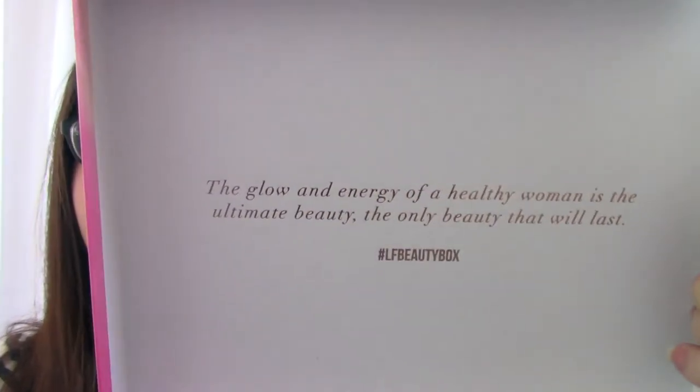Inside the box: 'The glow and energy of a healthy woman is the ultimate beauty and the only beauty that will last.' I don't know how I feel about that actually, because I don't class myself as the healthiest being on this planet, and health is not the only thing that makes us a woman — so not sure how I feel about that, Look Fantastic.